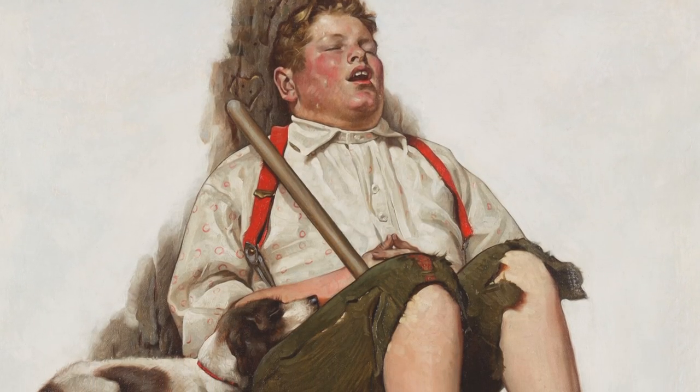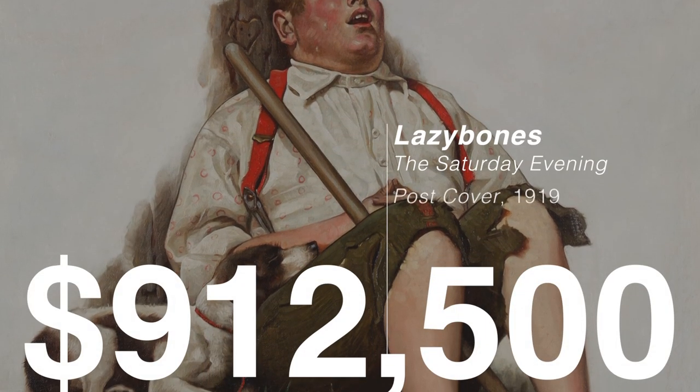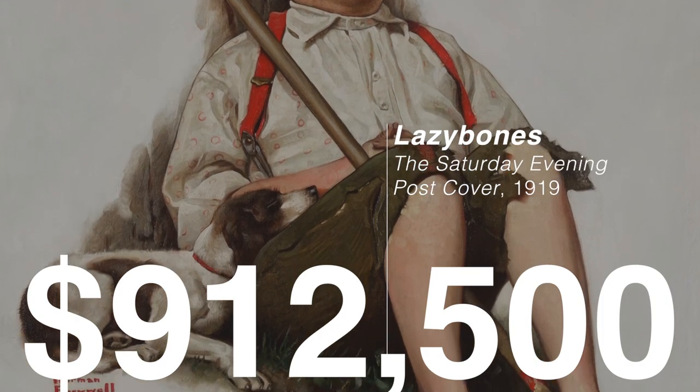With such an incredible history, Lazy Bones represents a prime representation of Rockwell's early work.